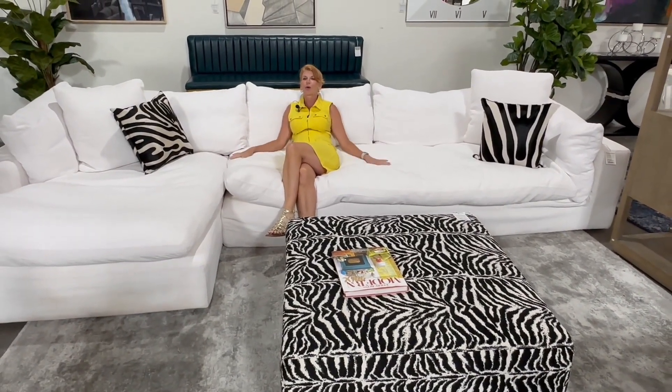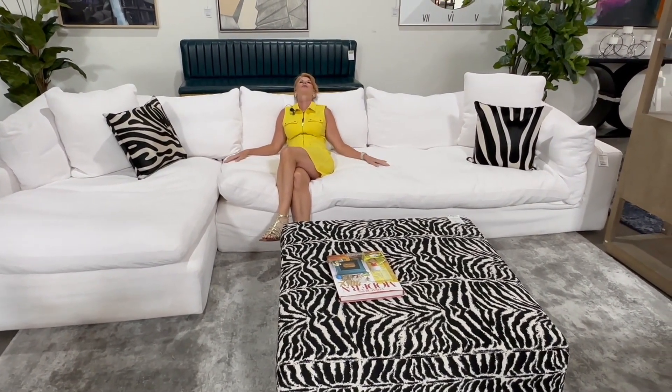The Restoration Cloud Sofa took everyone by storm. It's kind of the quintessential California easy living piece. We have this beautiful cloud sofa, and we have the ottoman coming in later this week. It's 100% down-filled, so you do have to fluff it every day, almost like you would your bed pillows. Super comfortable, super relaxing.